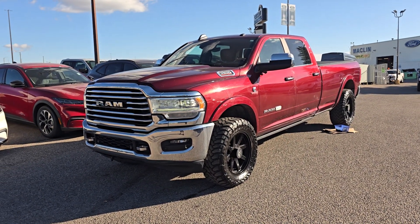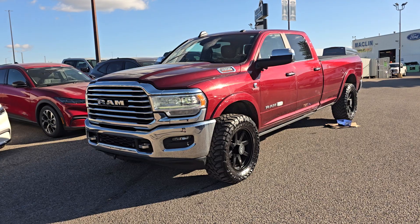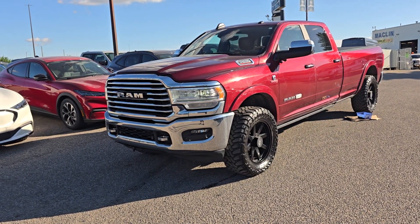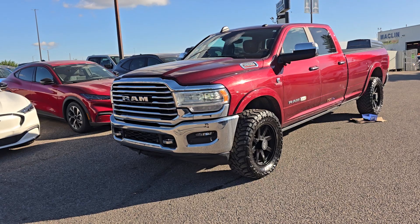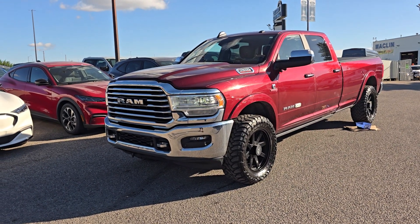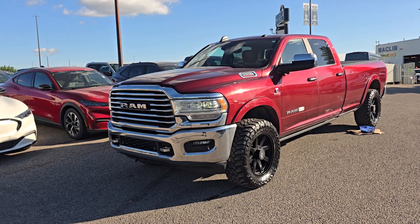Good morning, this is Jackie down at Macklin Ford and today I'm showing you this newly arrived 2019 Ram 3500 Longhorn. The stock number is 23P973478. It has 115,000 kilometres. It's equipped with a 6.7 litre turbo diesel engine that's paired to an 8-speed automatic transmission.